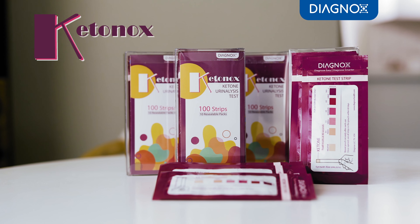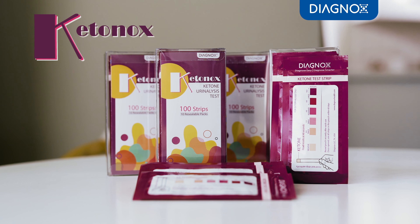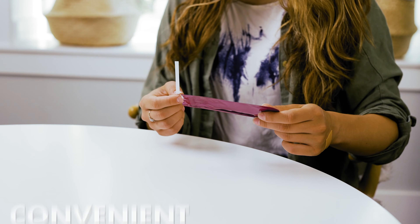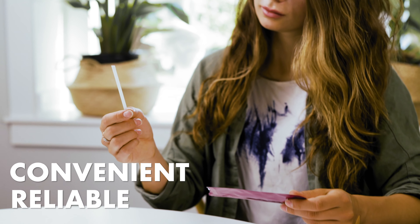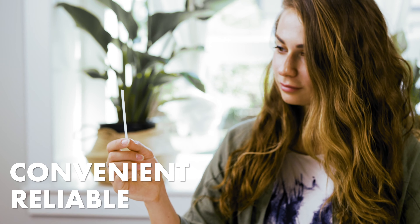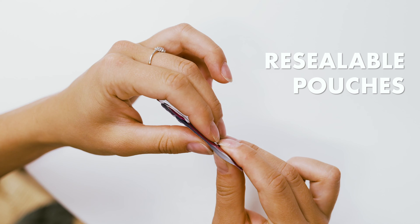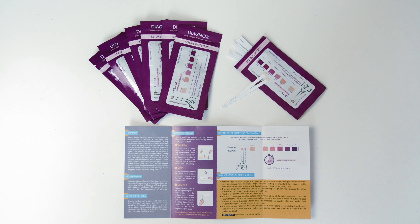Ketonox is a first-of-its-kind ketone urine test strip that is packaged in airtight packs to enable longer shelf life, convenient handling, and reliable testing for your ketone testing needs. Each box contains test strips in resealable pouches along with an easy-to-follow instruction manual.